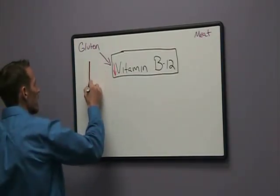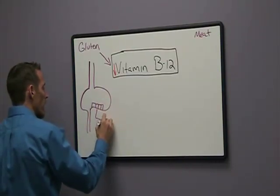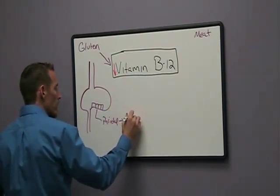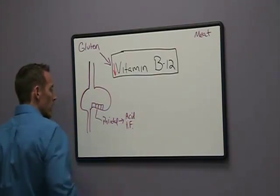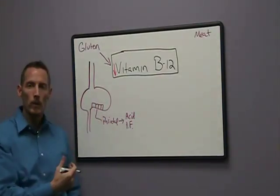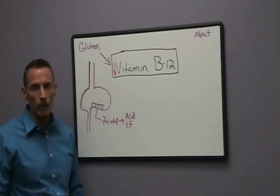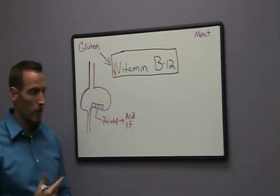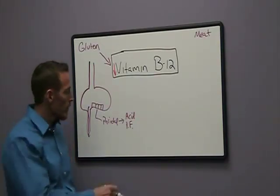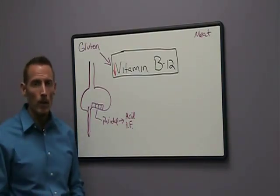Your stomach is lined with a type of cell called a parietal cell. Parietal cells have a job to do: they make acid, and they make a chemical known as intrinsic factor. When you eat meat to get your vitamin B12, the acid in your stomach breaks the vitamin B12 off of the meat. Once the B12 is freed up, it's bound to that intrinsic factor. Think of intrinsic factor like a taxi cab — it carries vitamin B12 down through your small intestine where it's then absorbed into your bloodstream. So if we don't have adequate acid or adequate intrinsic factor, we can develop a vitamin B12 deficiency even if we're eating plenty of meat.